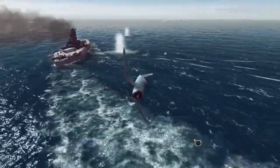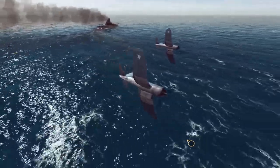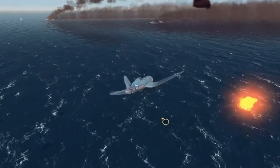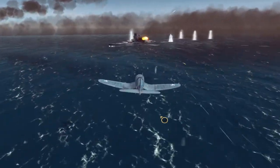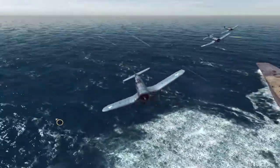The F4U Corsairs have an extremely dangerous mission. They are going to fly at 150 feet and drop two 1,000-pound munitions in order to skip them across the water like rocks. The munitions will then impact the Yamato, causing severe damage and flooding, and hopefully disabling or completely destroying the ship.